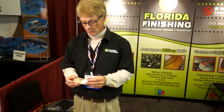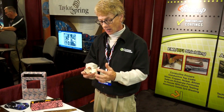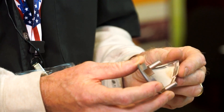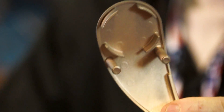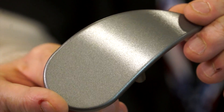This part is for a robotics company and they required EMI RFI shielding on one side of this component with no masking. And then on the other side of the component, they required a polyurethane finish with what's commonly known as a spatter texture.